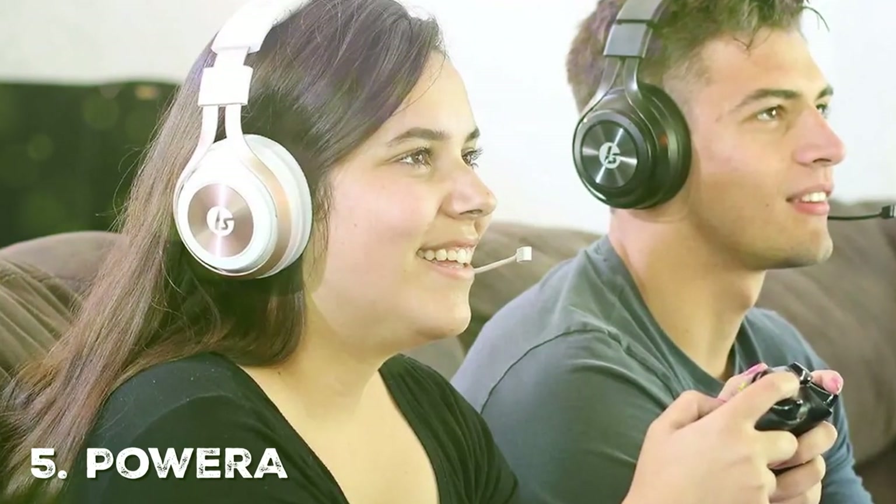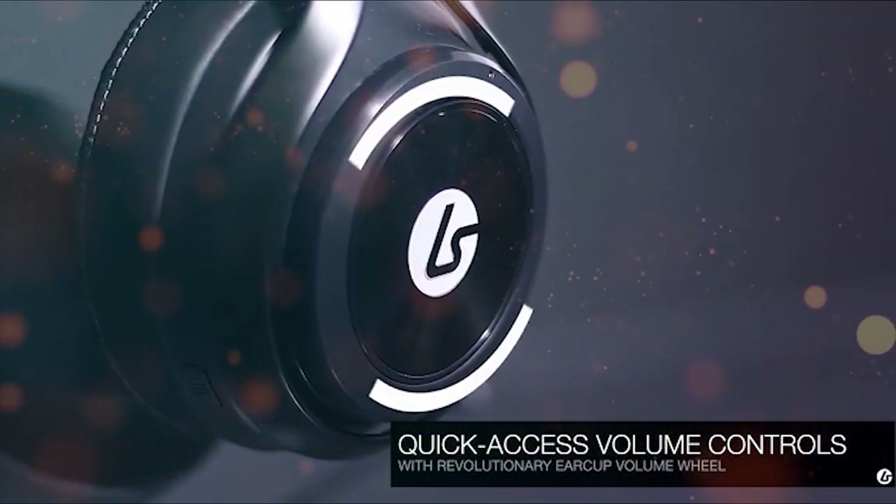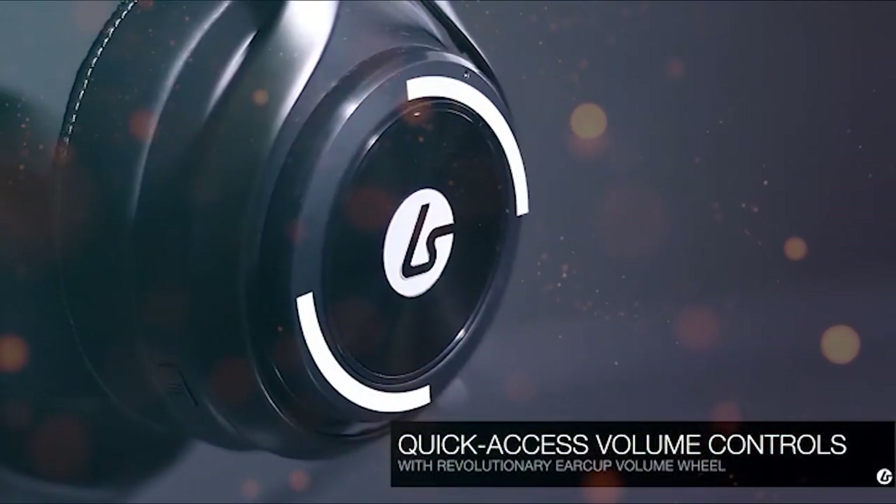Last but not least, the Lucid Sound LS35X is a premium wireless gaming headset tailored for Xbox gamers seeking an immersive and high-quality audio experience. With advanced features and a sleek design, it's a top choice for serious gamers.